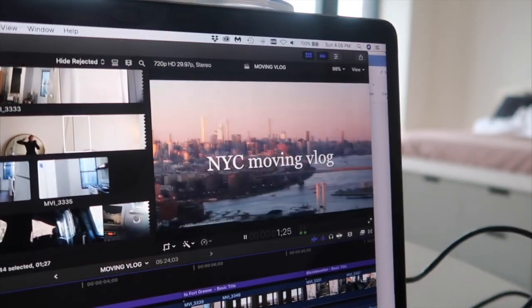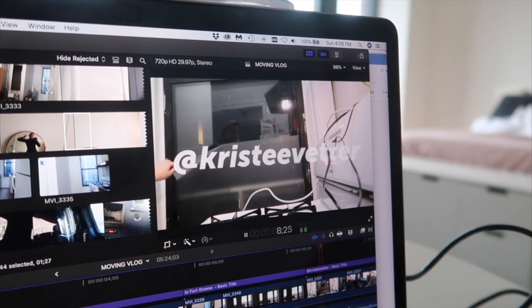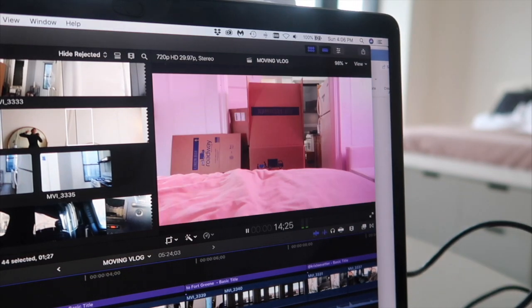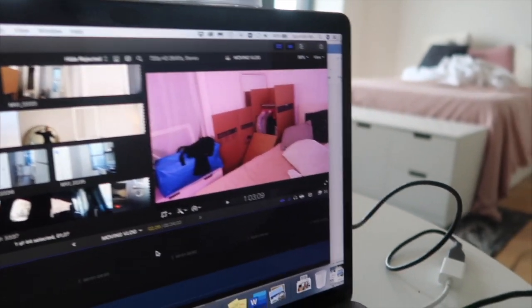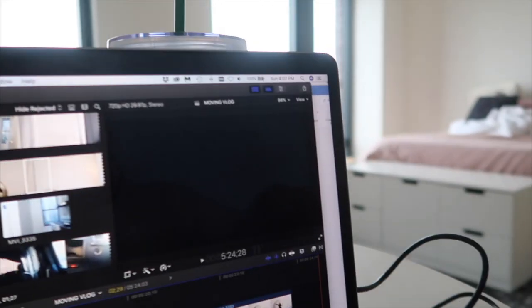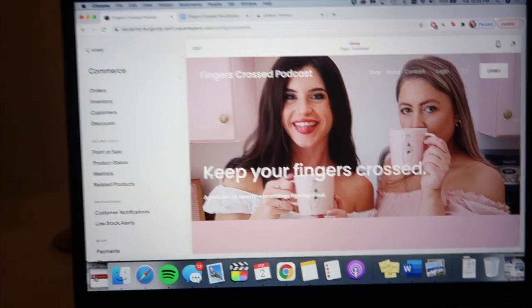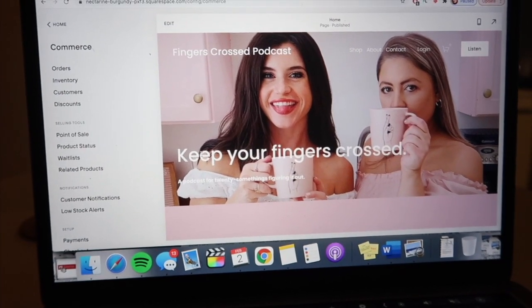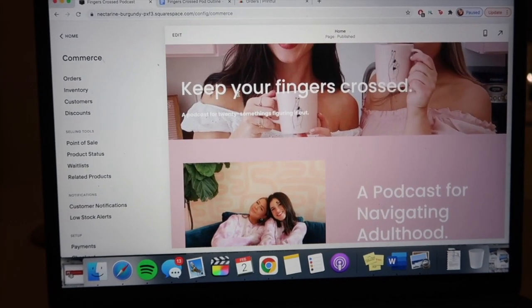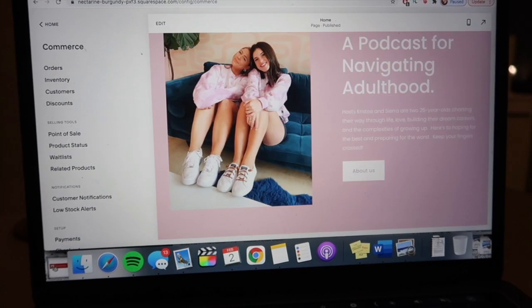I might actually book a slot at the gym — I haven't been yet but I'm really excited to work out. The plan is to edit until five, workout, come back, have dinner, and shower. Something else I'm doing tonight, which is kind of my Sunday routine, is some podcast stuff — checking up on merch orders, going into the email, and responding to anyone with questions.